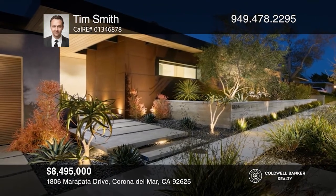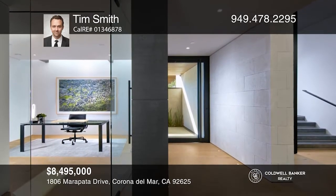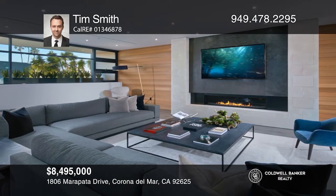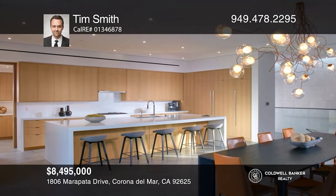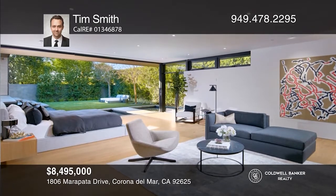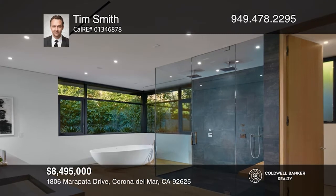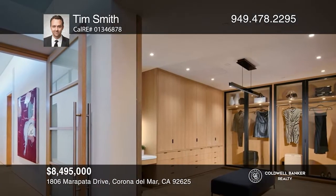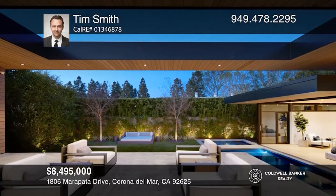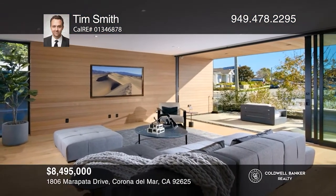Cutting-edge architecture and interior design define this newly constructed estate by Laterno Architecture and Hiebsch Custom Homes. This home abounds with meticulous architectural details, roof cutouts, skylights, and custom Fleetwood windows and doors. The interiors are filled with warm natural light. Sleek living spaces unfold across approximately 5,300 square feet and organically extend to the tranquil outdoors where a California room hovers at the pool's edge. Impeccable design, unsurpassed comfort, and a premier location make this never-lived-in residence a dream offering. Learn how to make this home yours with a call to Tim Smith.